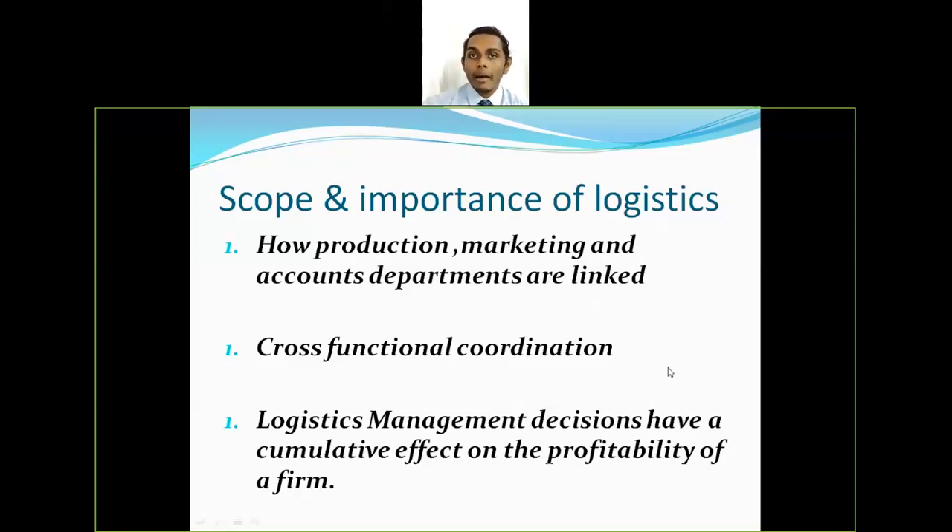For example, if a company assigns warehousing to a third-party logistics company, the third party will handle the complete warehousing activity. The third-party company will manage that activity in a very efficient way, thereby increasing efficiency and in turn increasing the company's profit. This illustrates how logistics management decisions have a cumulative effect on profitability.